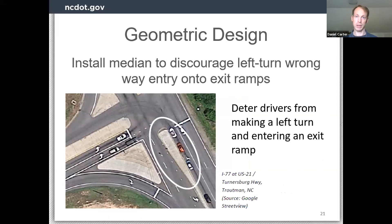The third category from this toolbox is geometric design — what can be done in terms of the design of the ramp terminal intersection to discourage wrong way motions. Going back to the left turn issue: drivers queued up waiting to turn left to get on the freeway. We don't want them to pull that turn short and go into the exit. Having a median right next to them on the cross street makes it geometrically more difficult to make that sharp turn into the exit lane. There are a few strategies related to discouraging this left turn into the exit.